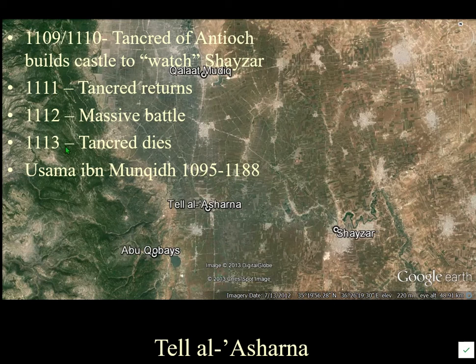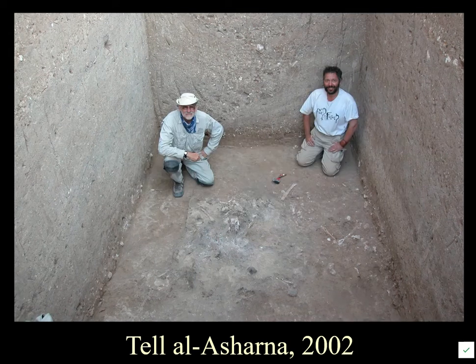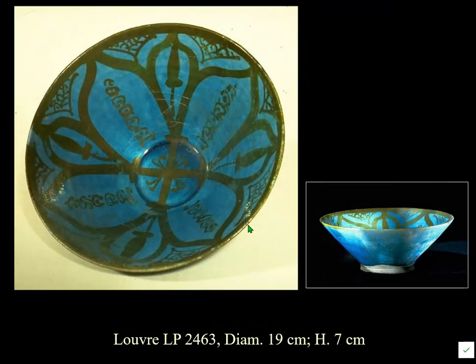Usama ibn Munqidh left Shayzar around 1130. So between Tancred's death and Usama's early maturity, the castle at Tal al-Sharna disappeared and was never referred to again — until it was found. One of the photographs shows the excavation of what is actually the Iron Age layer, with the excavator on the right.